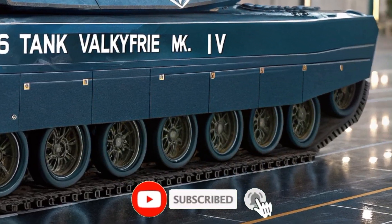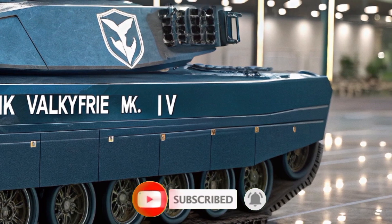Subscribe to Tank World for more deep dives like this. See you on the next roll out.